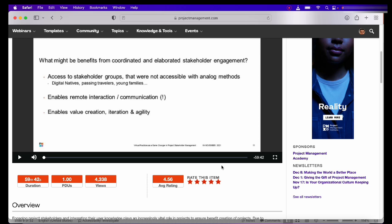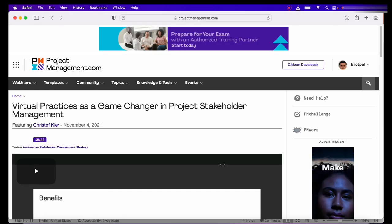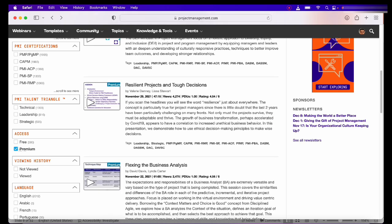The best part is that if you watch the full webinar without skipping, the PDUs will get reported directly to your PMI account — because you logged in with the same credentials. Give it three to four days after you have watched the video and you will get an email confirming that your PDUs have been reported. You can try it out yourself.